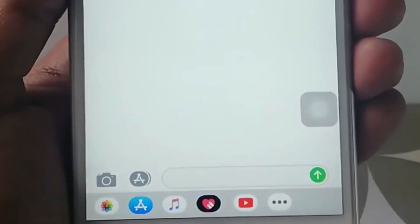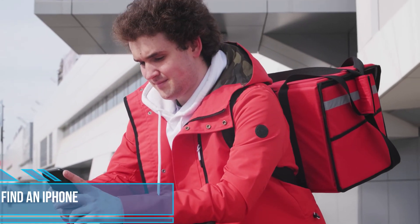To quickly erase what you've typed, just shake your phone — you'll get a pop-up with Undo Typing. Want the text back? Shake again and tap Redo. You can also swipe left with three fingers to erase text and swipe right with three fingers to put it back.